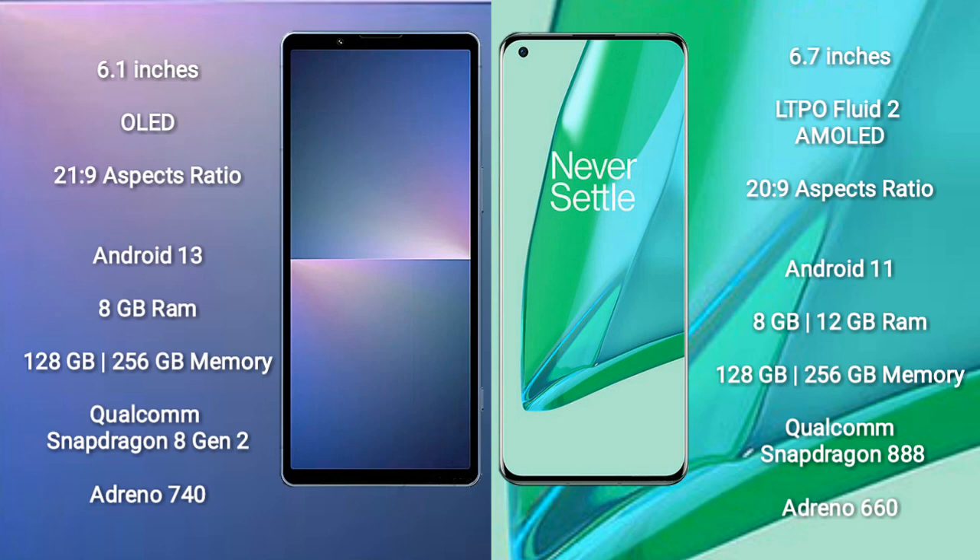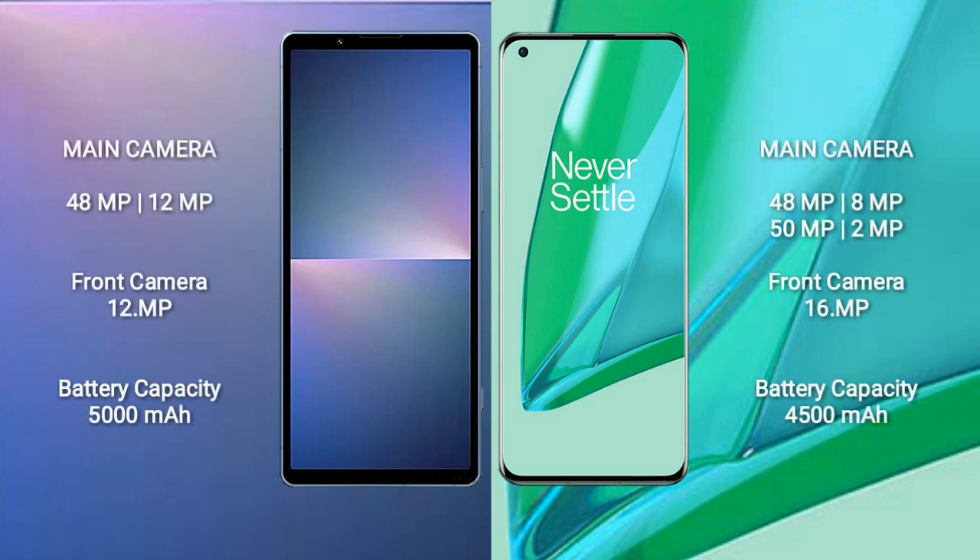The Sony Xperia 5 Mark 5 features a Qualcomm Snapdragon 8 Gen 2 processor with an Adreno 740 GPU. The OnePlus 9 Pro comes with 8GB or 12GB RAM and 128GB to 256GB internal storage, powered by a Qualcomm Snapdragon 888 processor with an Adreno 660 GPU.